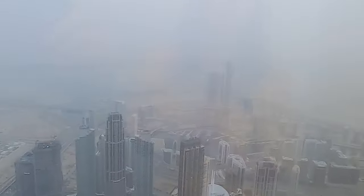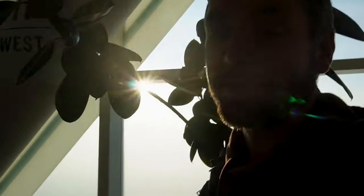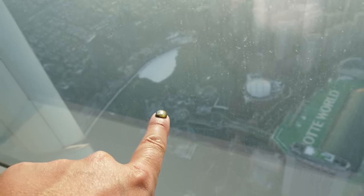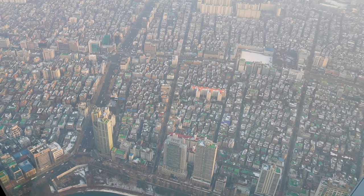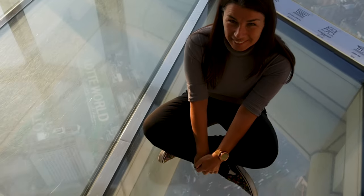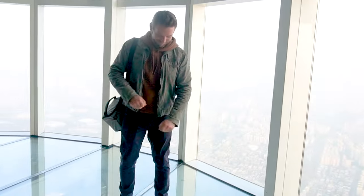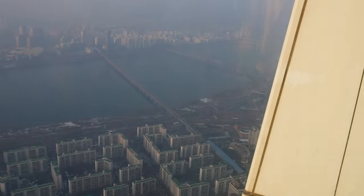Disappointingly, much like our experience two years earlier at the world's tallest building — the Burj Khalifa in Dubai — the views were obscured by a thick haze lying over the city. I can see part of the river and over to the north side of the city.